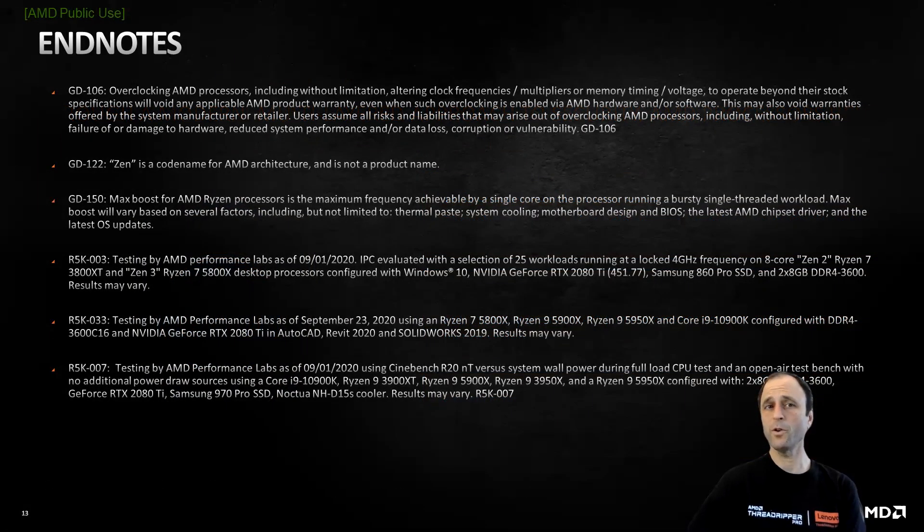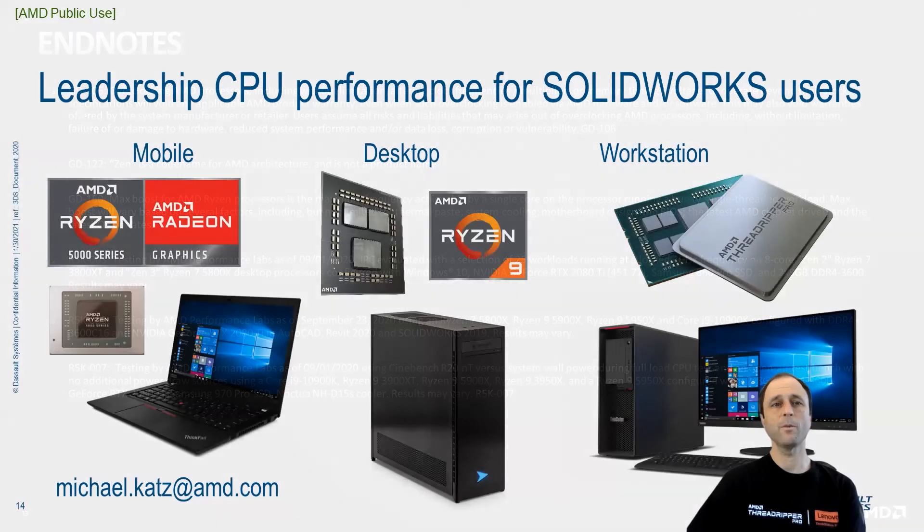Please indulge our attorneys for a moment as these legal disclaimers provide the backup detail for the performance claims presented today. In summary, AMD is enabling leadership CPU performance for SolidWorks users, regardless of your workload or the form factor of your computer. Options for laptops, desktops, and workstations are available from leading industry partners who complement AMD's great technology with outstanding support. I hope that you found this information useful. Please feel free to contact me at michael.katz@amd.com with any questions. Thank you for your time.